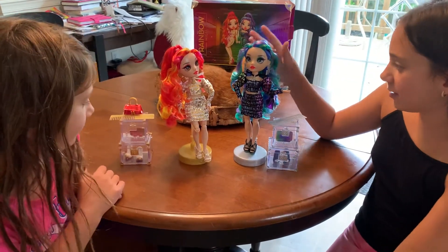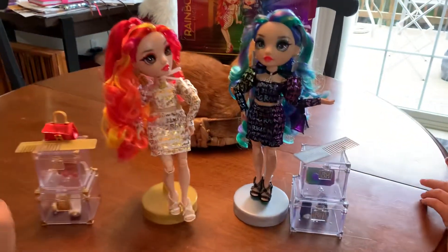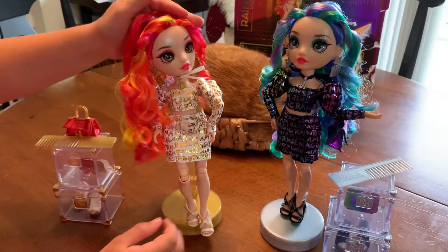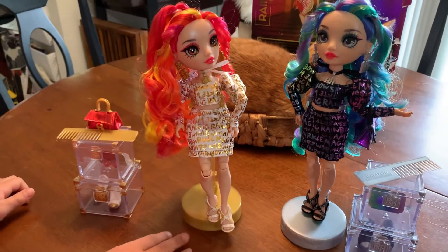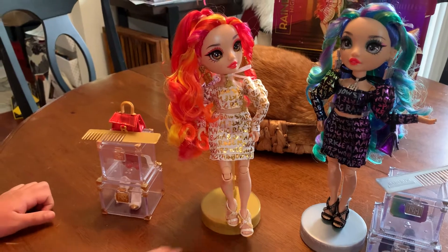Okay, so we unboxed the Devious Twins and this is what they look like, and this is part two by the way. We'll start with what she has.